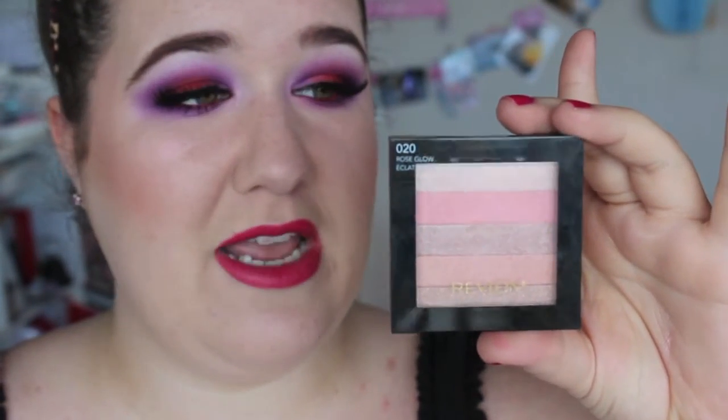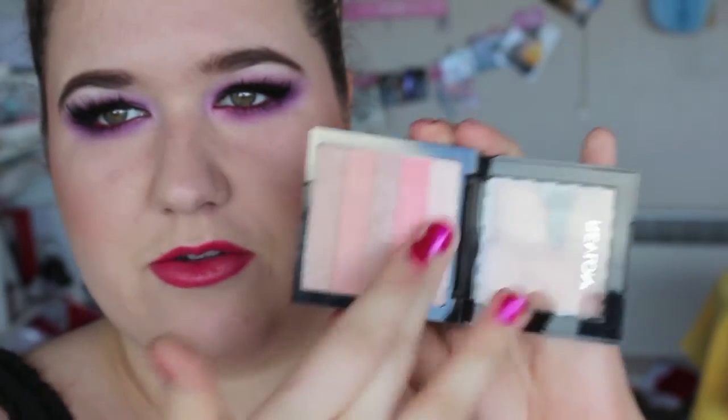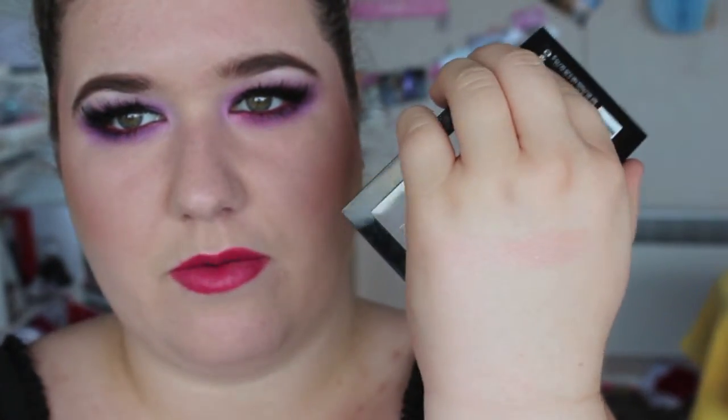Next is a totally random one from Revlon — it looks like the Shimmer Bricks from Bobbi Brown. This is called Rose Glow. I don't use this very often, I kind of forget that I have it, but I should use it. I'll swatch them all together — you can hardly see it but it's just a nice pink glow. It's pretty nice. I should use it.